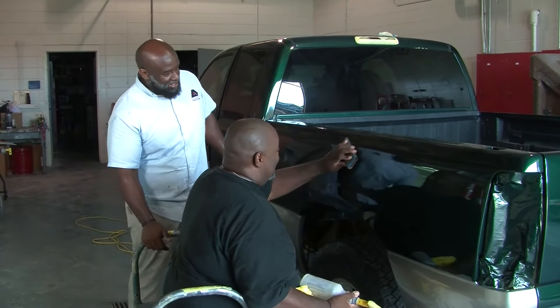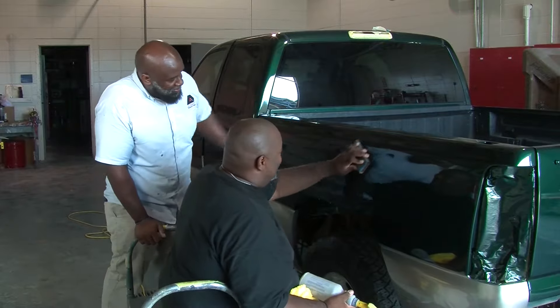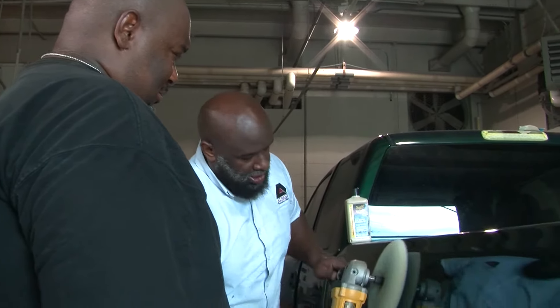My name is Elliot Bons. I'm one of the instructors here at Auburn Technical College over the Collision Repair. I have 12 years of experience.